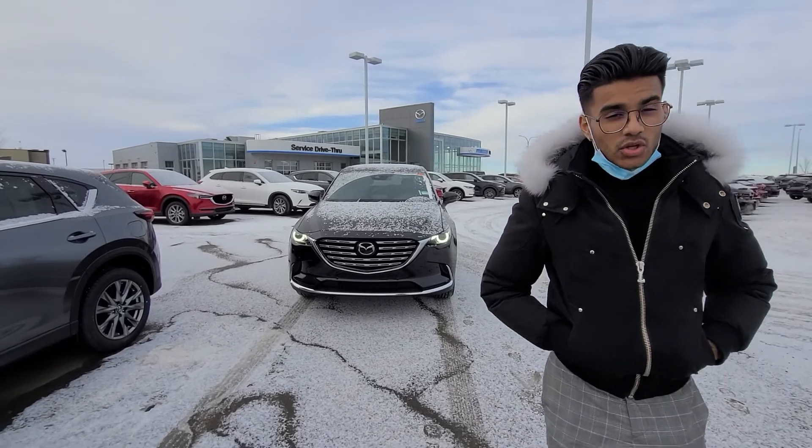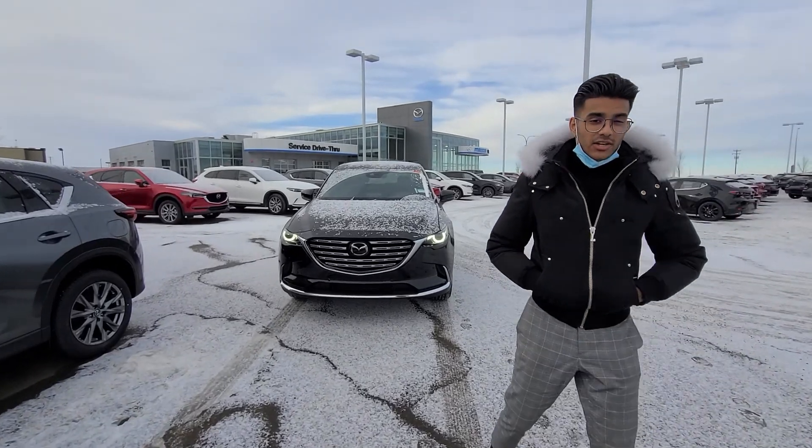Check that thing out — looks absolutely stunning. First thing you'll notice is the nice grille and the beautiful LED halo headlights. The grille has a 360-view camera paired with the radar touch control, and it is also illuminated, so at nighttime it'll actually light up. That's what makes the Signature so distinctive.